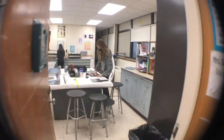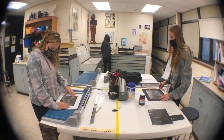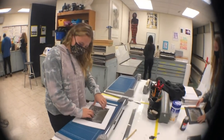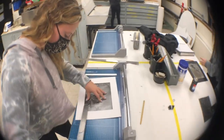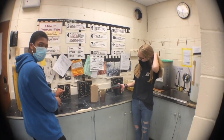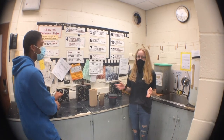Come with me on a tour. There are many stations to work: computers, the mounting area where we prepare our photos to display, and the developing station. This is the developing station where we use a mixture of chemicals to help the film show up.